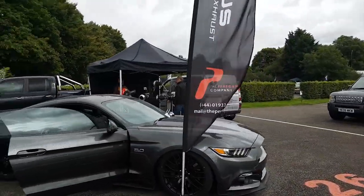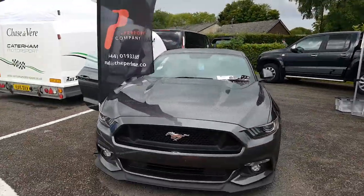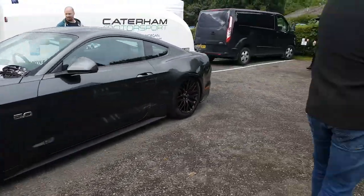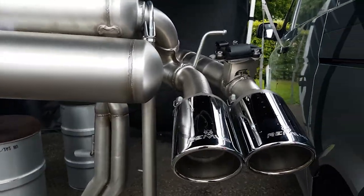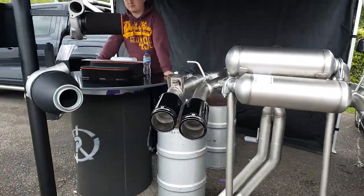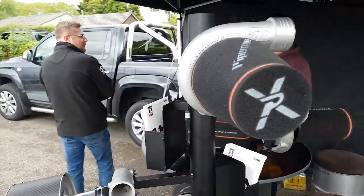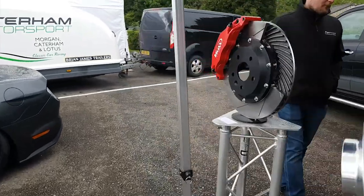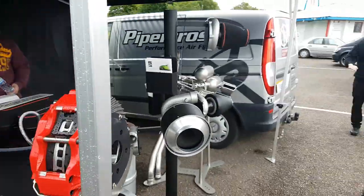Just at the Remus stand — or TPC — one of our suppliers. They've got the Mustang on show with a few products, all available from us. We've got the BMW M2 system shown here with polished tips, and the black and carbon option. We've got Matt from Remus over there. We've also got air filters from Piper Cross — at the moment there's an offer on with Piper Cross and tuning, so give us a shout about that. And we've got the VMAX brakes which Jake is in charge of.